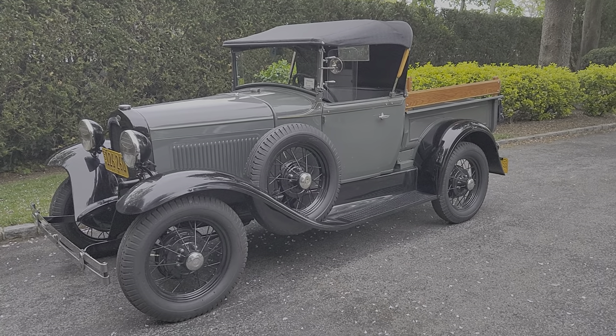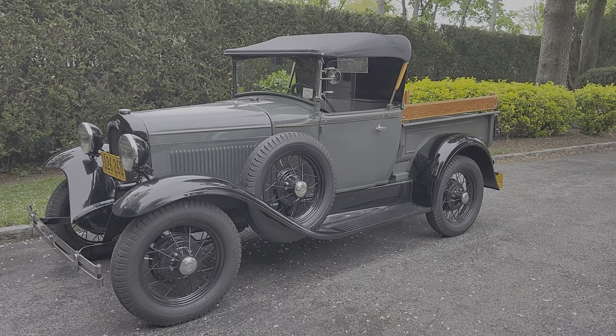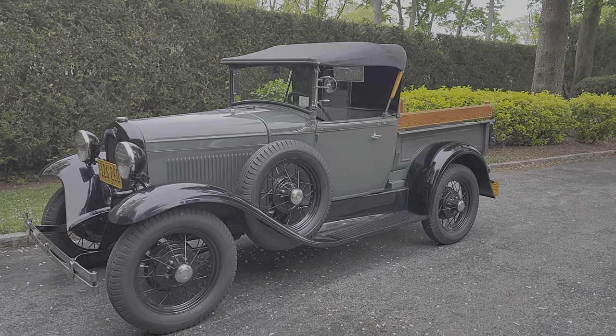Hey guys, thanks for joining us today. Mike here from We Be Autos. Today we have a gorgeous, very special 1931 Ford Roadster Pickup. The owner is here, so tell us a little bit about it. How are you doing today, Dave?